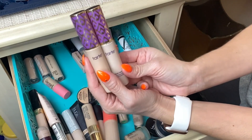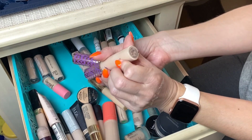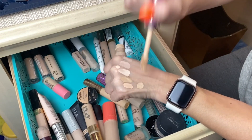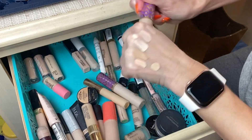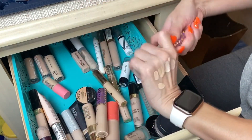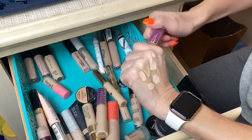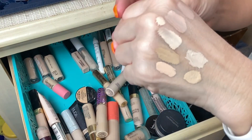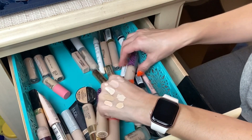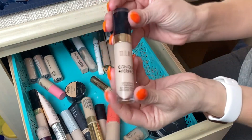Now let's get to Tarte Shape Tape. I have two of them and I'll be decluttering both because they're old and I need to update them. I have shade Fair and shade Light Sand. I think Light Sand is the shade I'll stick with — Fair was just a little too brightening. Tarte Shape Tape is always going to stay in my stash; it's that go-to concealer that always works, never looks ugly or cakey. I'll have to discard these two because of their age.